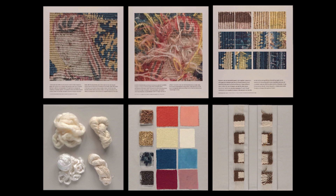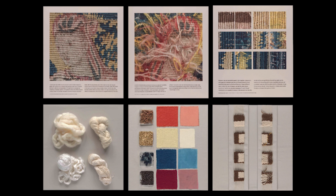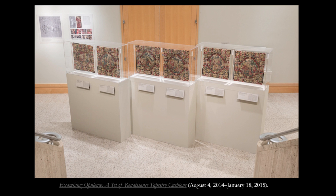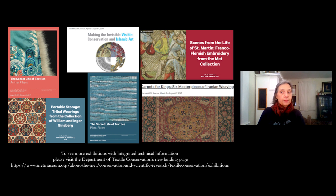Photo micrographs and x-ray images of the tapestries were included on the wall panels, which were roughly the same size and proportions as the actual tapestries. The proximity of the tapestries to the printed images allowed the viewer to go back and forth between distinctly different types of engagement. Examining Opulence continues to have a presence on the Met's website. And to see more Met exhibitions with integrated technical information, please visit the Department of Textile Conservation's new landing page on the Met's website. Thank you.